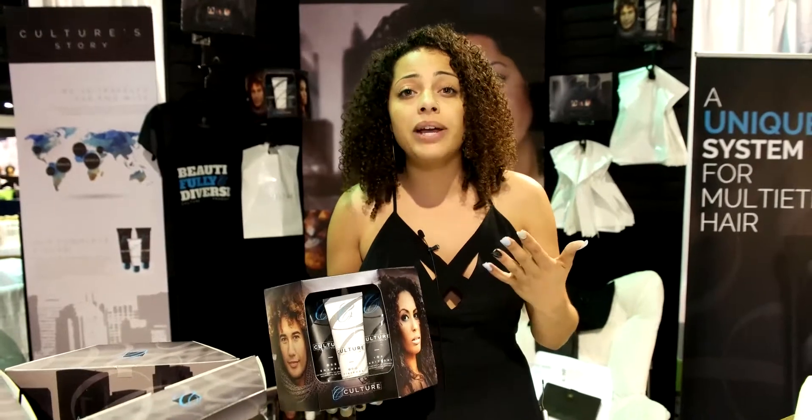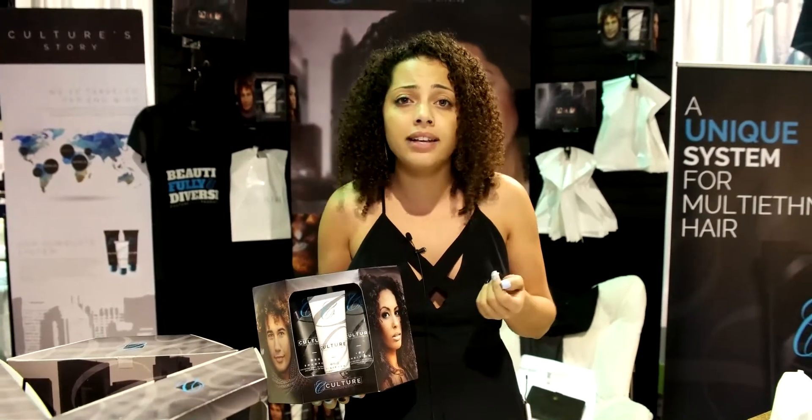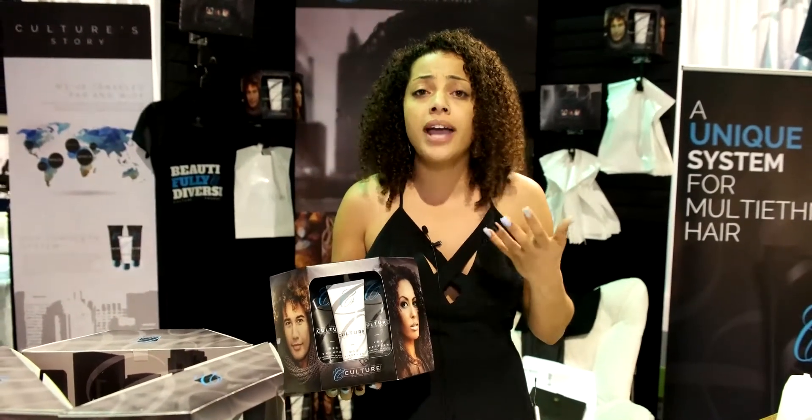It took me three years to develop this product. I wanted to make something that would work in my hair, and also in combination hair, which is multi-ethnic, coarse, curly, dry hair.